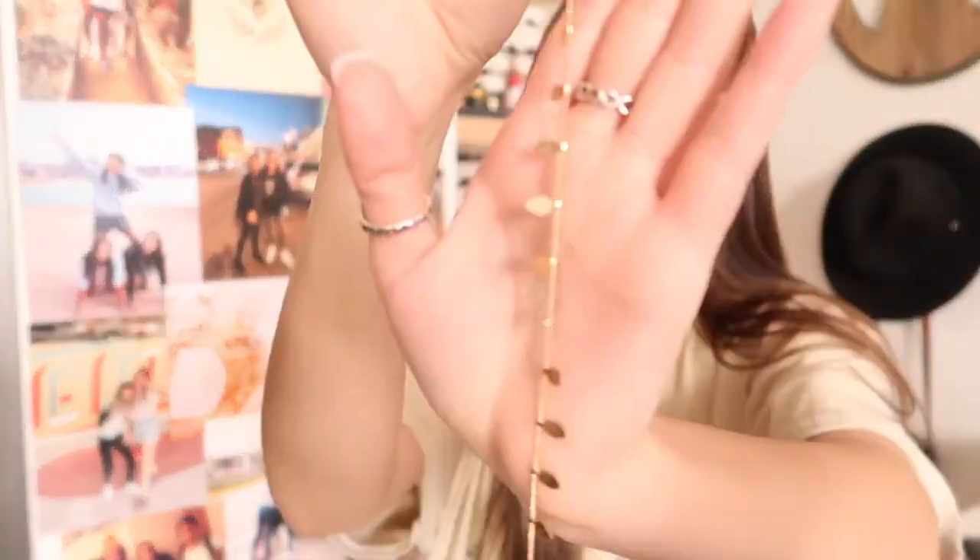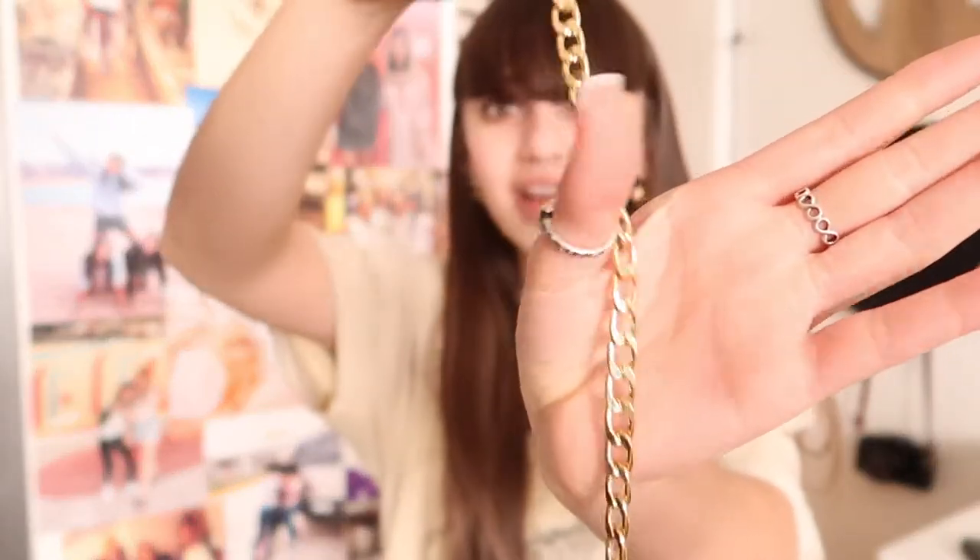Then I did get two accessories. I got this one — anklets are literally the most adorable thing — and then I got this gold chain anklet which is so cute. I love chains. Chains are literally my all-time favorite accessory and chains look good on literally everyone.